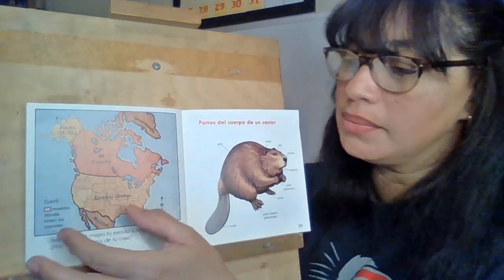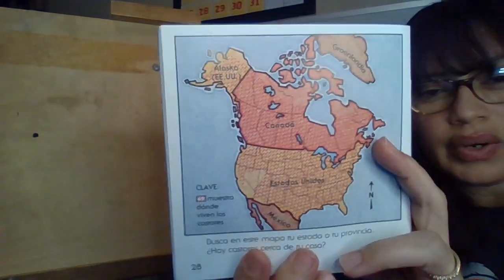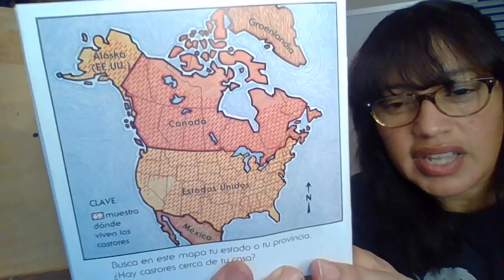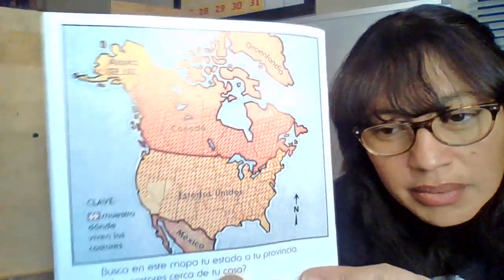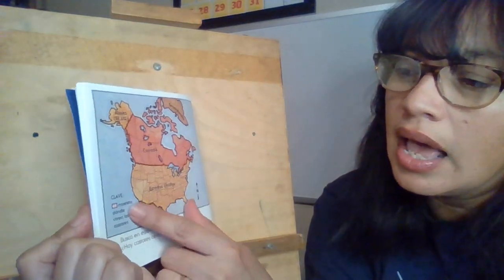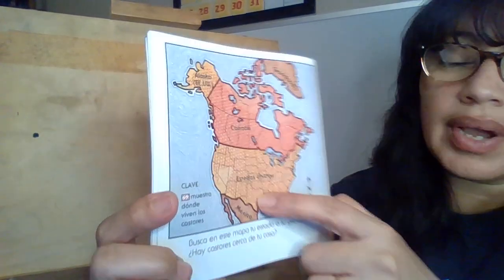So on this map they're showing us where beavers live — I'm going to make a close-up here. They're asking: where do you live, are there beavers there? If you see all those little red marks, that's telling us — clave, which in English is 'key' — muestra donde viven los castores.